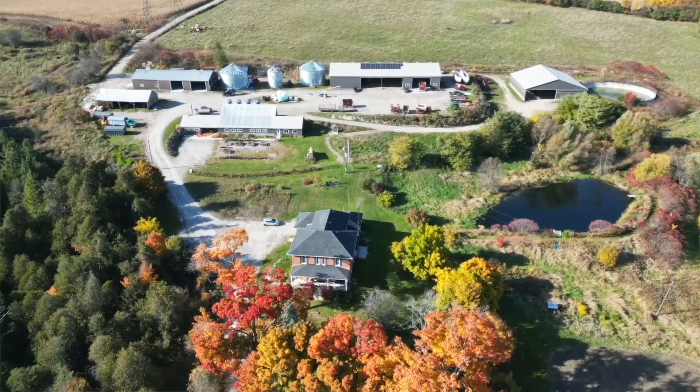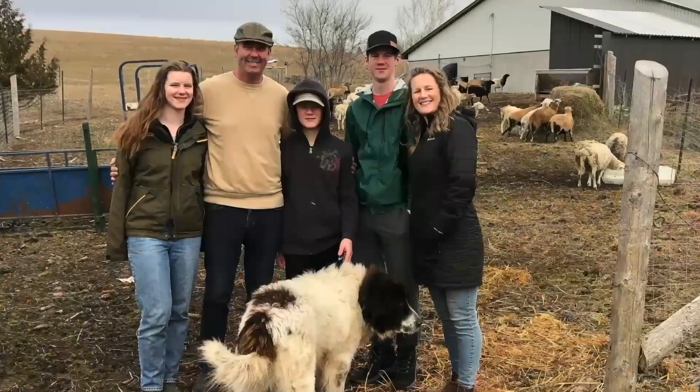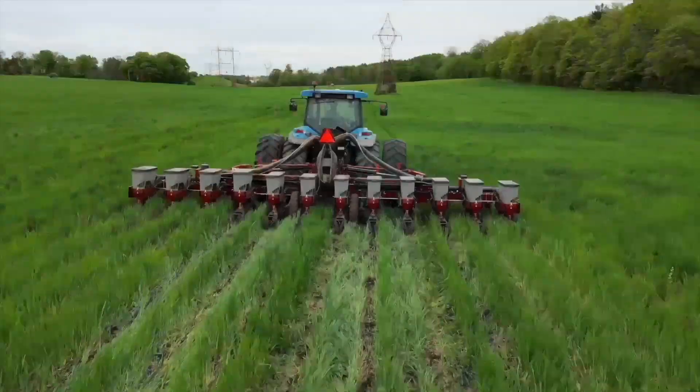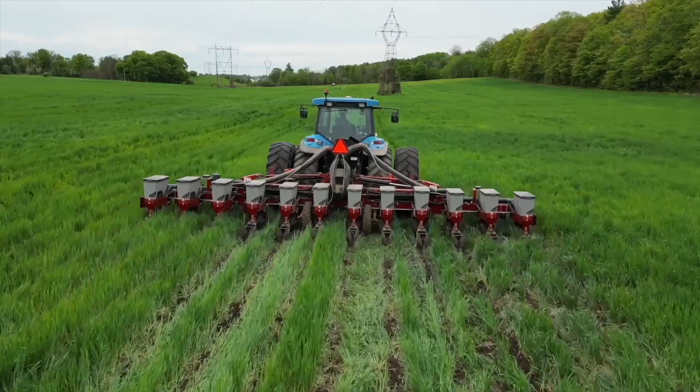Tell us a little bit about Woodley — give us a snapshot of the operation. Woodley Farm was founded in 1902. We're a sixth generation family farm. I farm here together with my family and my staff. We have a four-crop rotation of corn, soy, wheat, and oats, and we've developed a lot of best management practices that we integrate into our cropping systems.